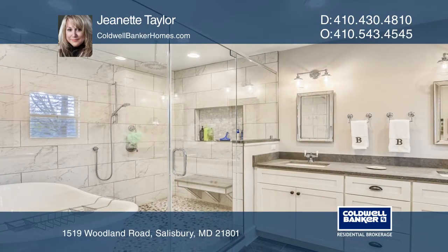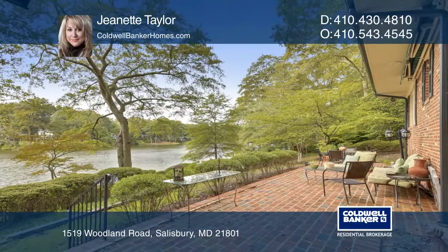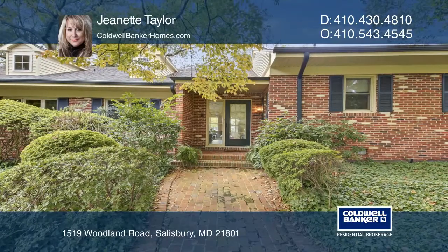Go kayaking and enjoy the tranquility that Tony Tank Lake has to offer. Don't miss your chance to see this gem. For a private tour, call Jeanette Taylor.